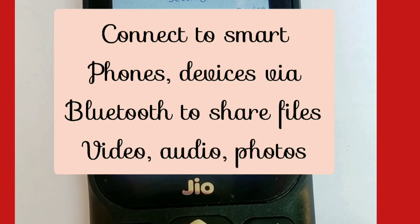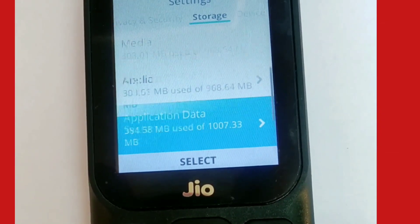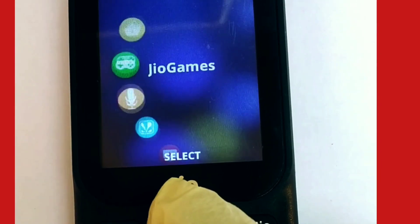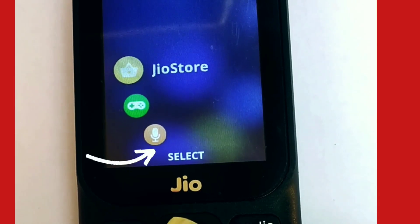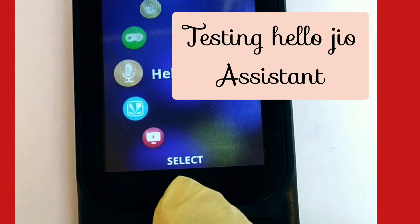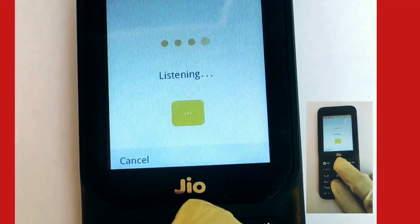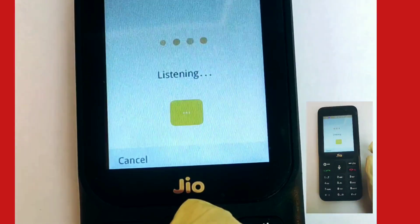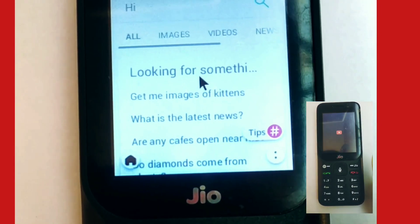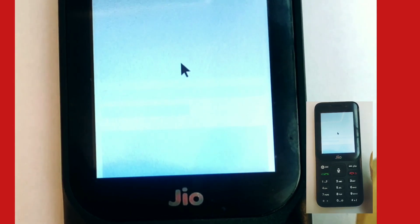You can share files, video, or audio by connecting your Jio phone to smart devices. Internal storage is 4 GB, USB is 2 GB, and there's expandable memory of up to 128 GB. Now let's see the Jio Assistant in action — I was very eager to test it. With this low price and such an abundance of features, let's see how it works. I asked it to search YouTube.